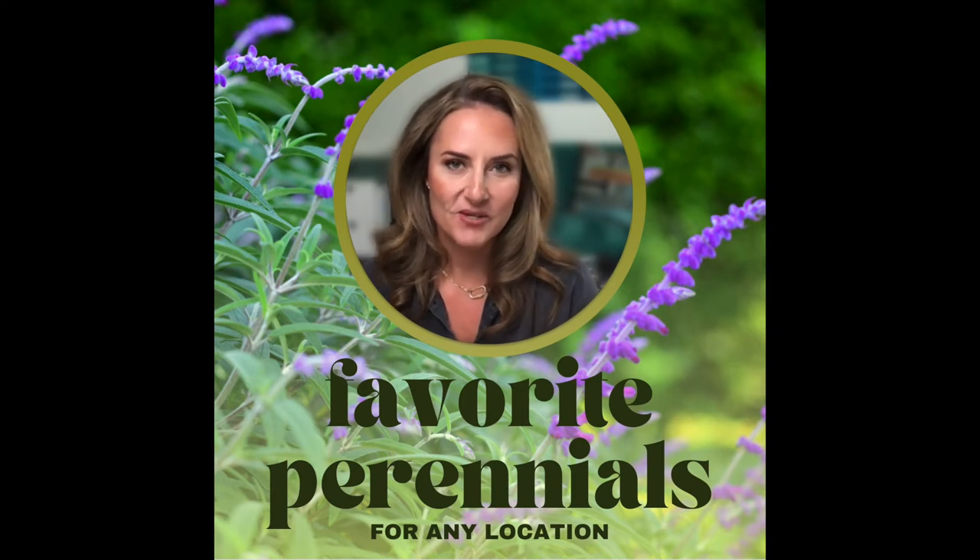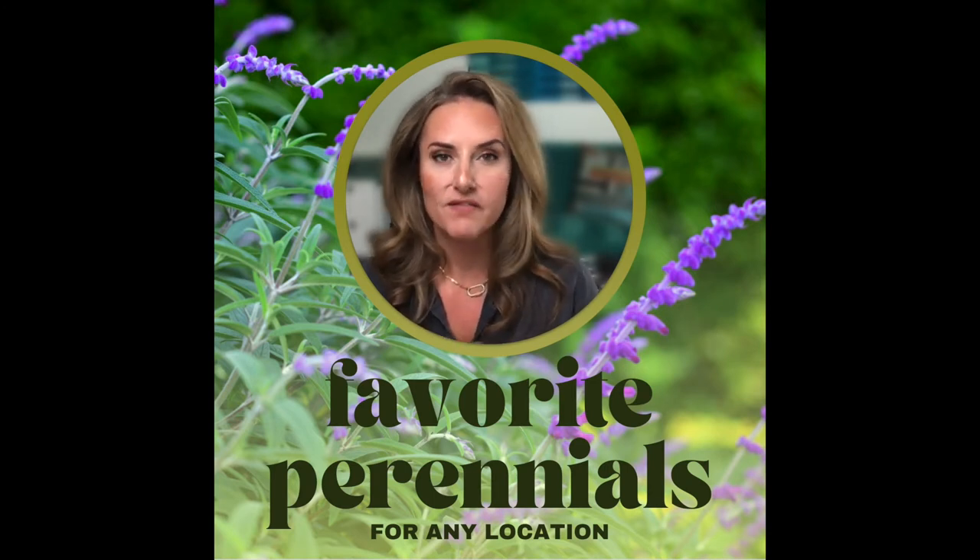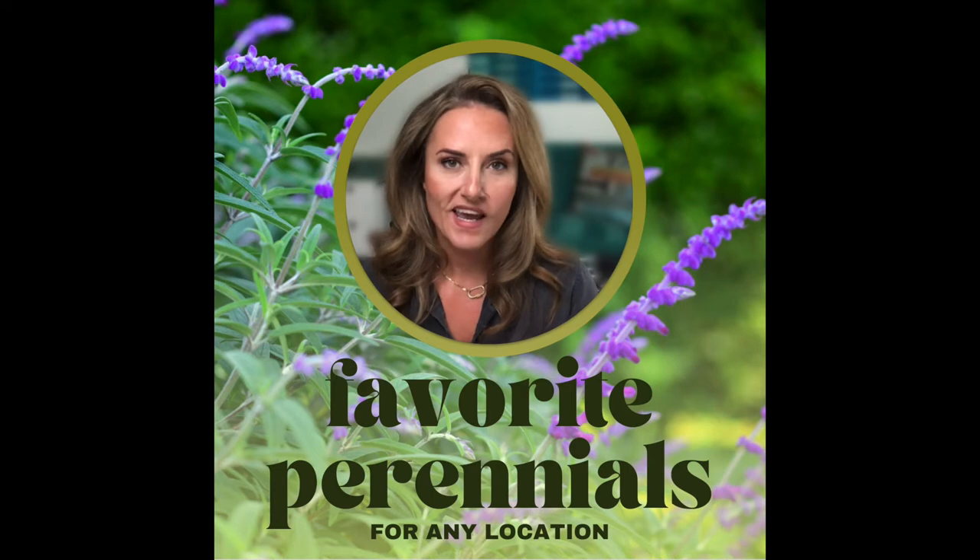It is October — the best month of the year here in North Texas for planting perennials. I've been getting a ton of questions about perennials and recommendations for what to plant where. So I thought I would share some of my personal favorite perennials by specific locations or specific needs, and hopefully this can get you inspired for shopping and adding new perennials to your garden this year.